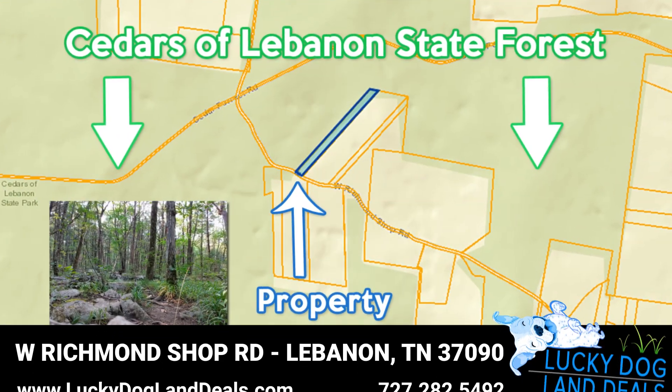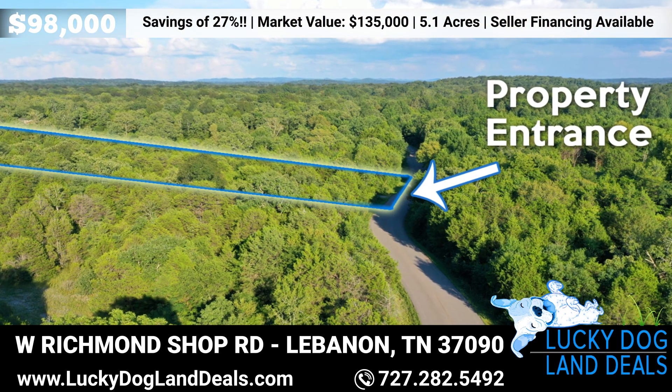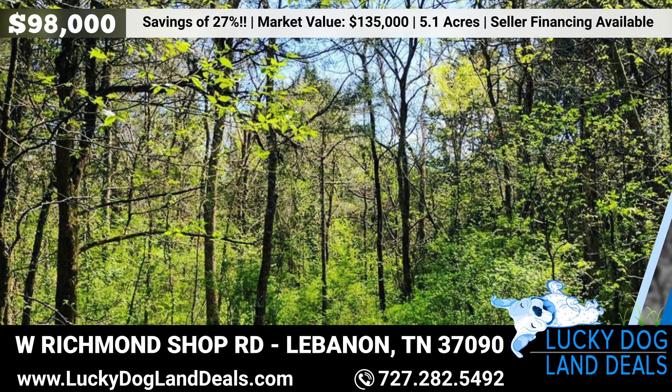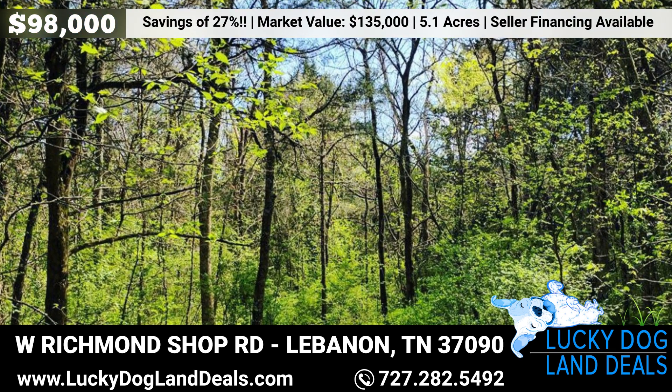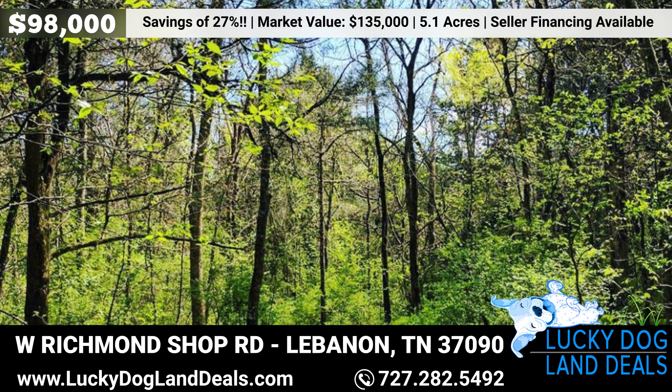Nestled on the outskirts of the Cedars of Lebanon State Forest, just off West Richmond Shop Road in Lebanon, this lot is indeed a nature lover's gem. Perfect for anyone who wants to escape the hustle and bustle of city life, but not be too far away from the everyday comforts.